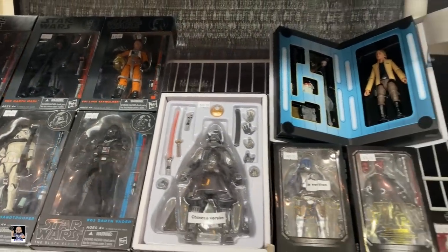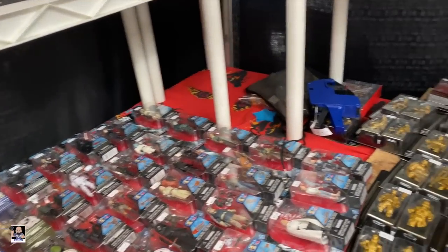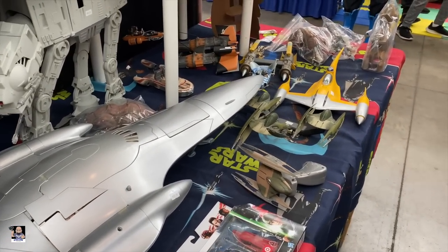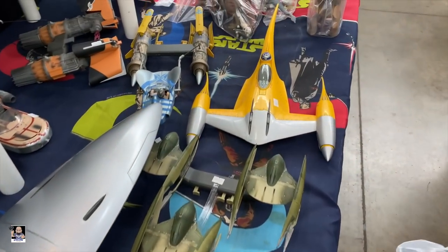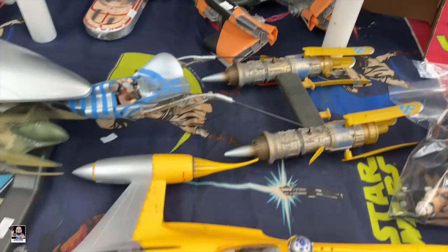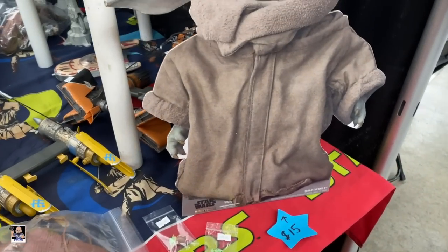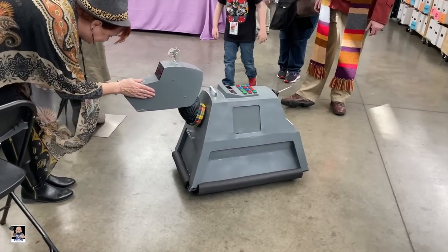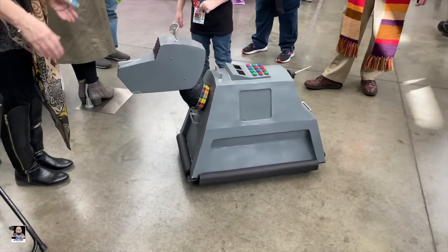We're moving around the corner — sorry guys, I'm moving around quite a bit. We got some vehicles down here that look really cool. That actually looks really cool. Let's see what else we can find, because we're going to end with the child. That's pretty cool.